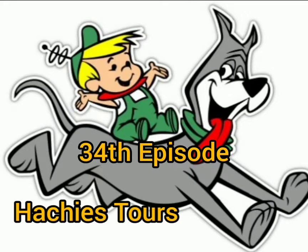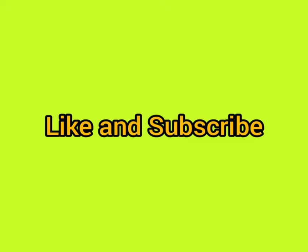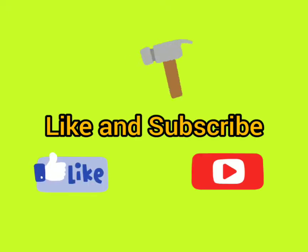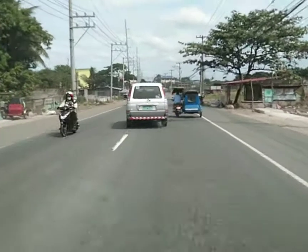Welcome to the 34th episode of Hatches Tours, dear friends. Please don't forget to click like and subscribe and hit the notification bell so that you will always be updated every time I put up a new video.